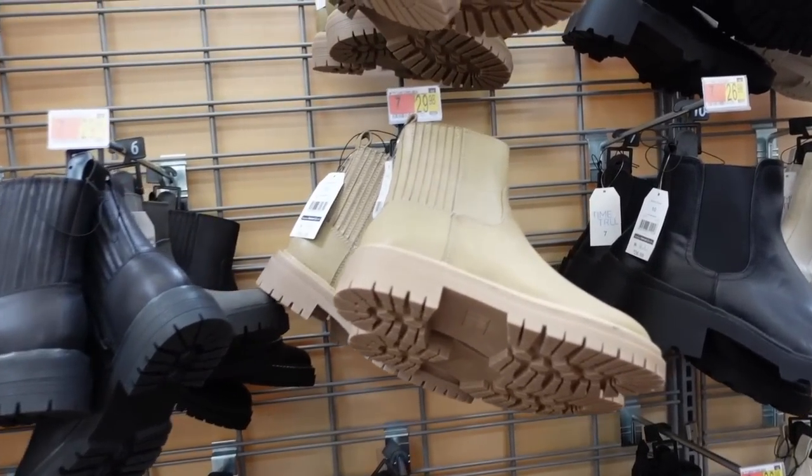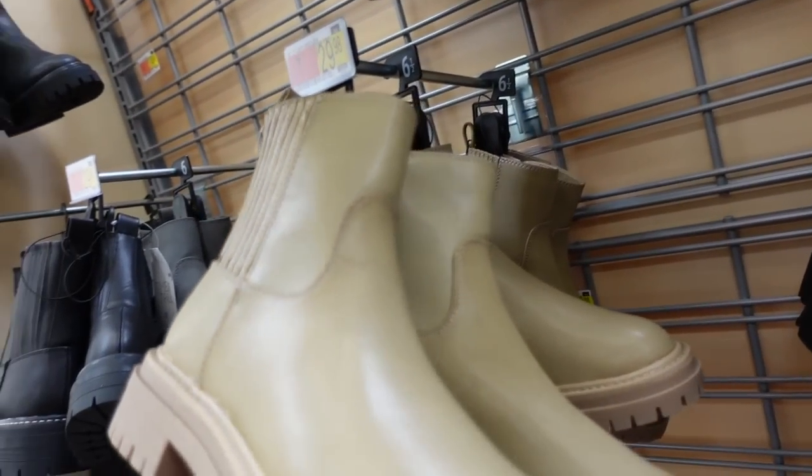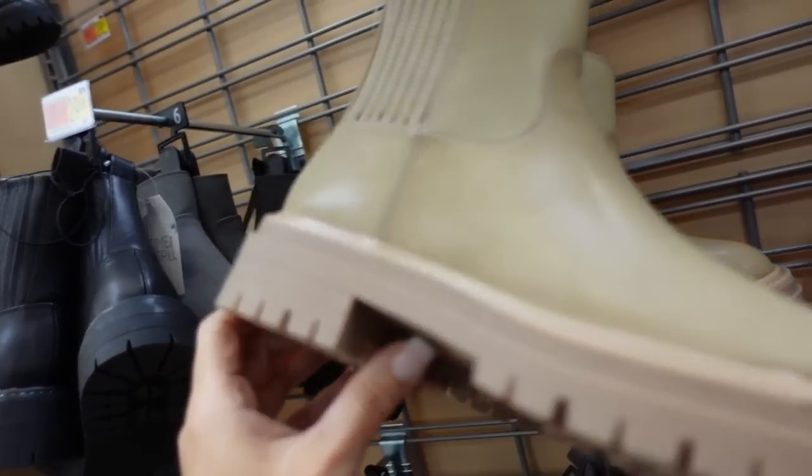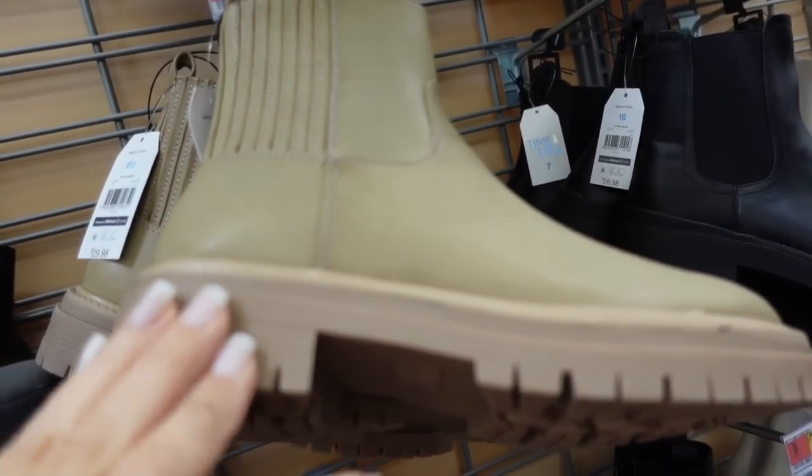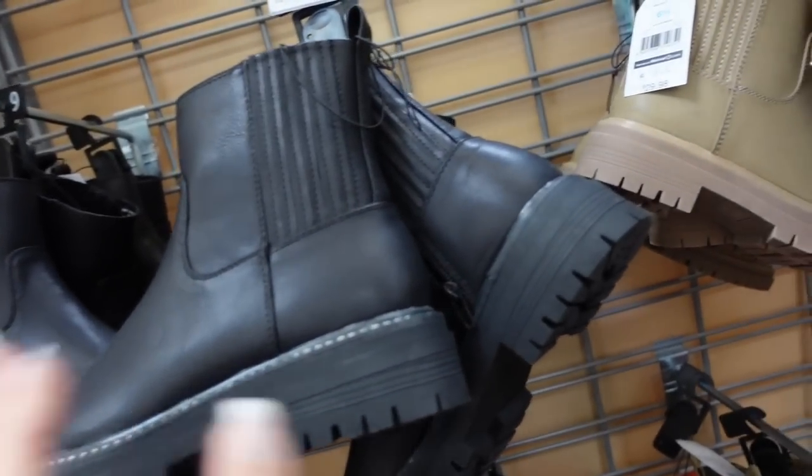Moving on to the shoes. I'm seeing some new little pleated lug boots from Time and True. They have a rounded toe, rubbered bottom, and not too high of a heel. $29.98 in olive, black, and gray.